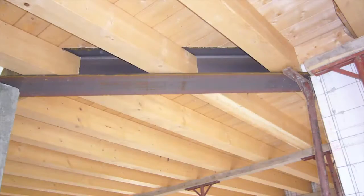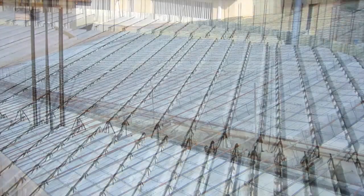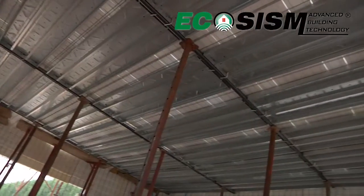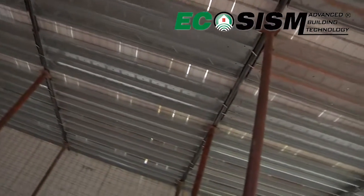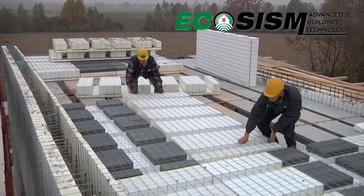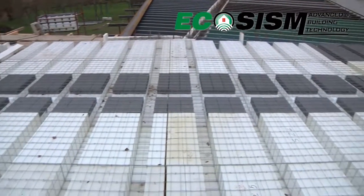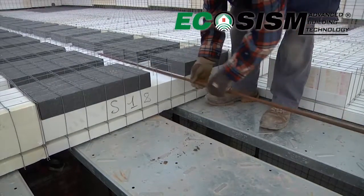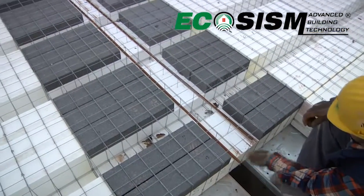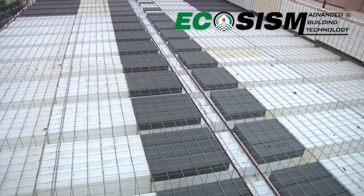Once the walls of the ground level floor are completed, you can utilise our Ecosysm floor solution or Armour Rapido floor solution. The use of Ecosysm floors offers the same advantages as the Ecosysm module — fast to assemble, thermally insulated, soundproof, fireproof and light. Furthermore, it can be used to create a monolithic structure with high static and dynamic structural performances.